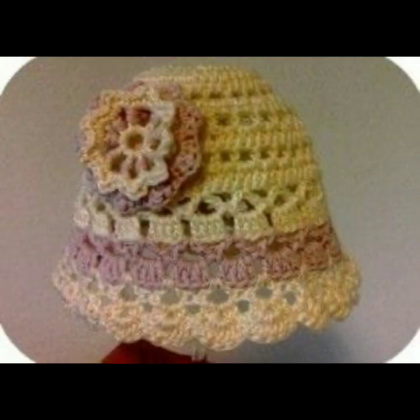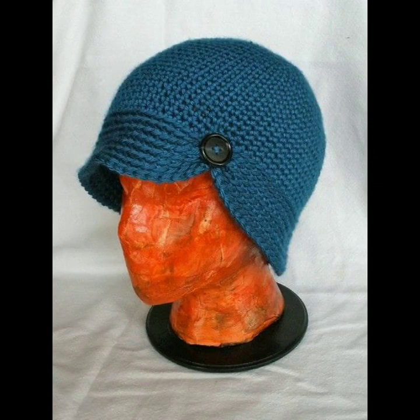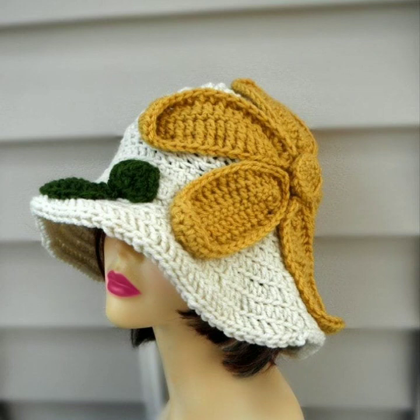Most beautiful, most trendy designing ideas for stylish ladies, you can see. So friends, thanks for watching my video. See you again with a beautiful collection. Till then, Allah Hafiz.